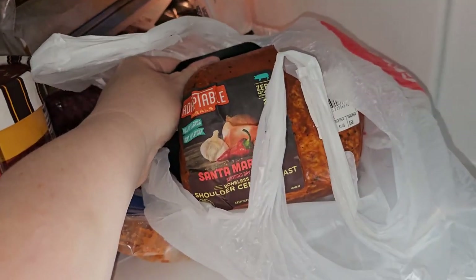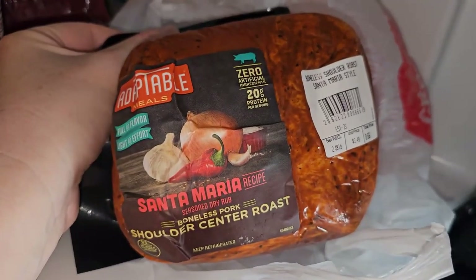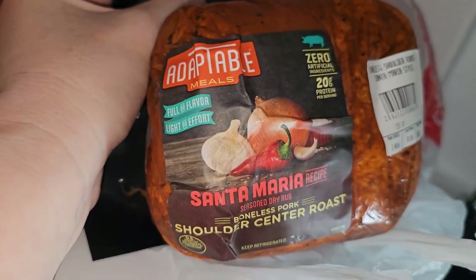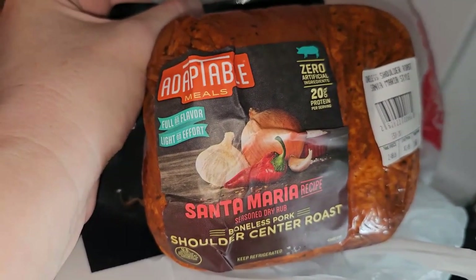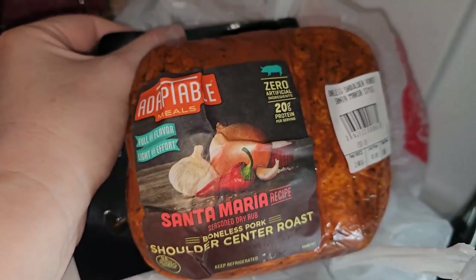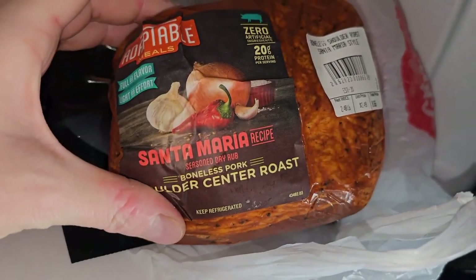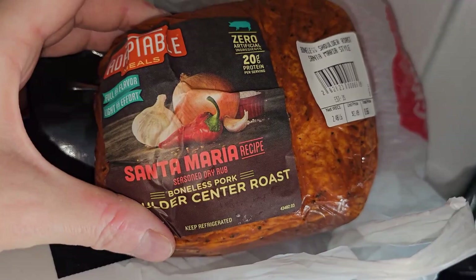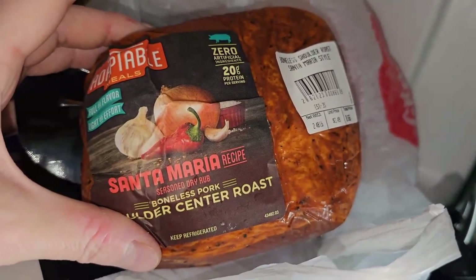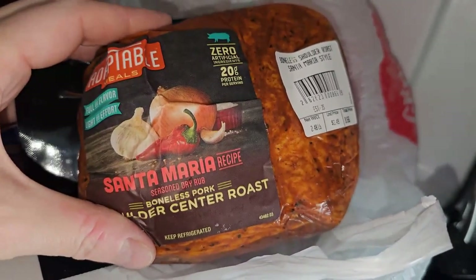On to the pricier portion of this haul — we are in my freezer. So the kid's birthday party, we are doing a taco bar, and boy was I excited — it was like it was just there waiting for me. I tried this Adaptable Meals boneless pork before — I grabbed one when it was 50% off at the Giant near my house, the carnitas one, and oh my gosh, it was so good.